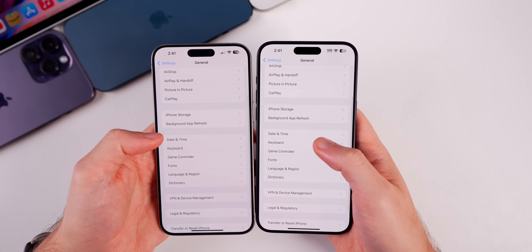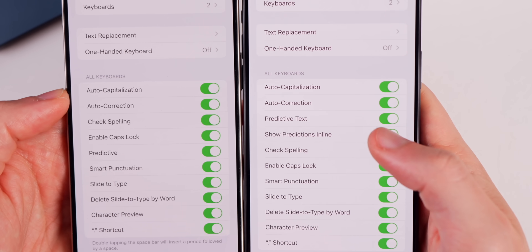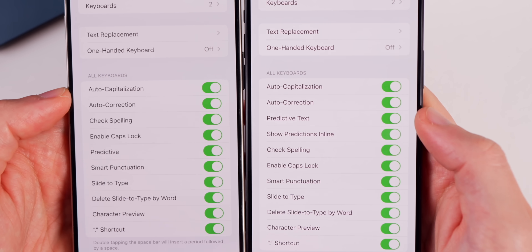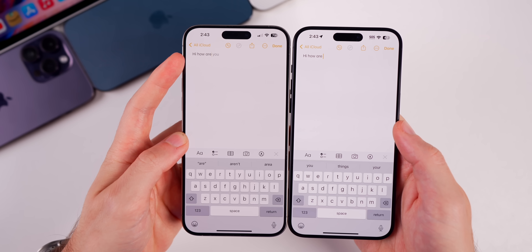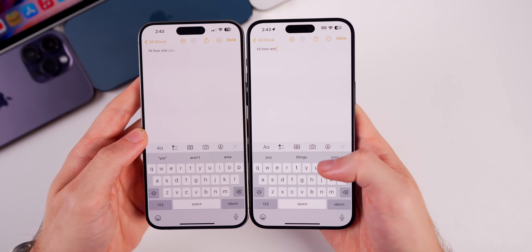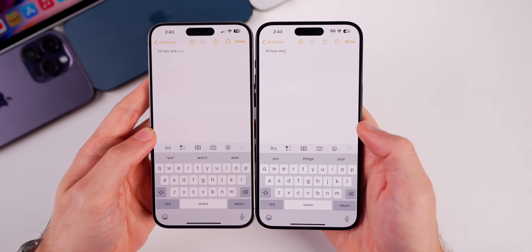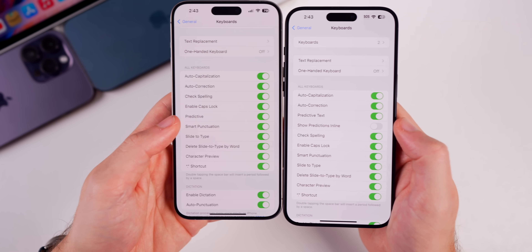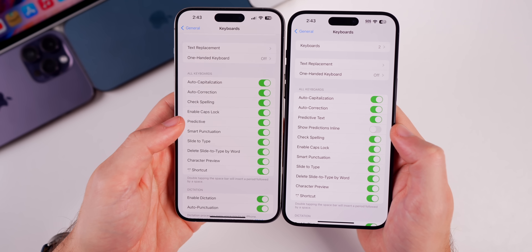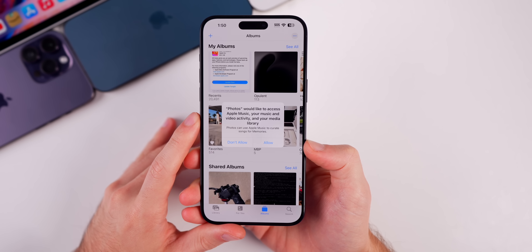There's also a new keyboard change. Go to Settings, then General, then Keyboard, and you'll find a new toggle called 'Show Predictions Inline.' This lets you disable the inline predictive text while keeping the predictive text row at the bottom — you no longer have to disable both at once. The setting was also renamed from 'Predictive' to 'Predictive Text.'